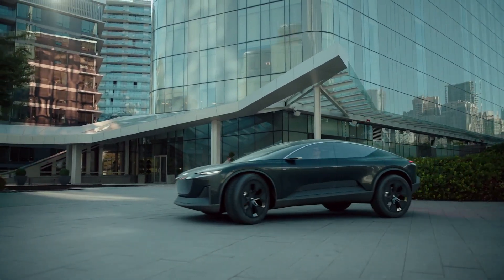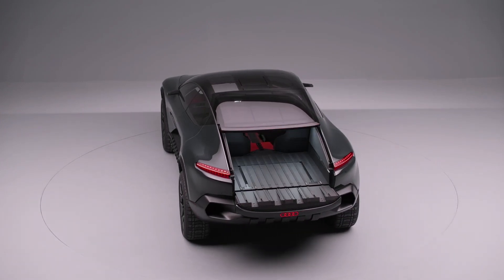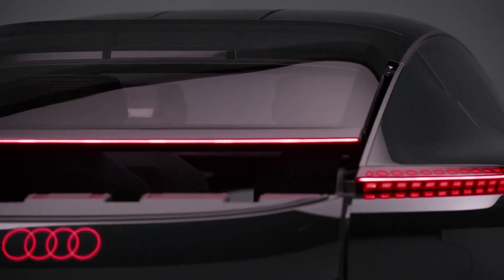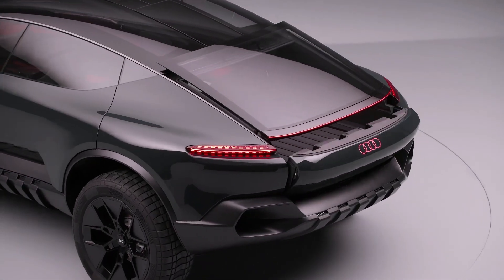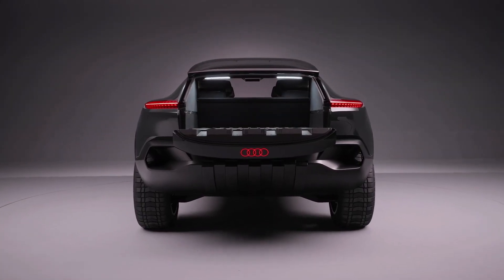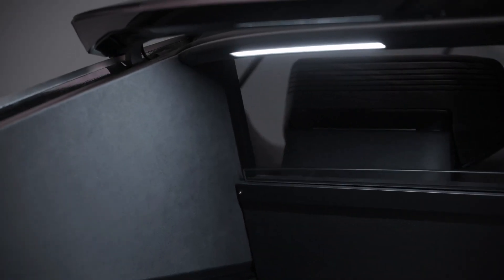But that's not all this concept was able to surprise us with. If you need to take bicycles or camping equipment with you to the countryside, this sporty crossover easily transforms into a pickup truck. The rear window slides onto the roof, revealing the cargo area, and the ActiveSphere becomes something like a pickup. The passenger compartment is separated from the cargo section by another part of the glass.